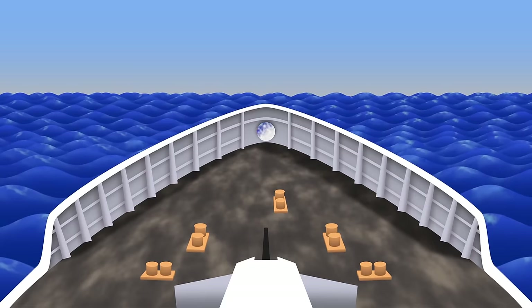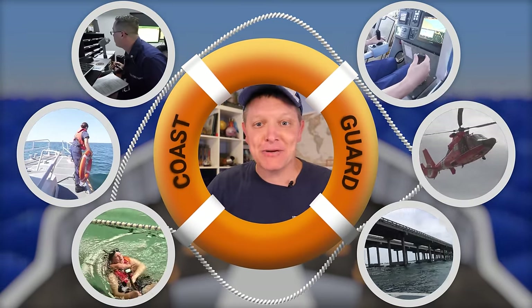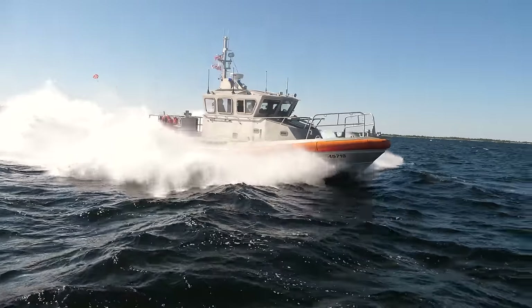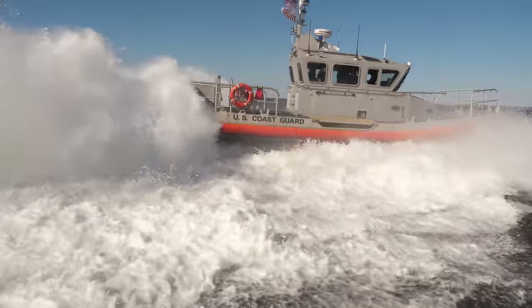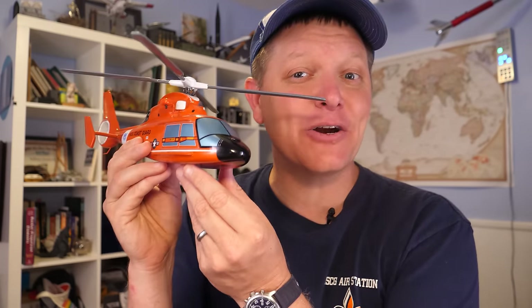Hey, it's me, Destin. Welcome back to Smarter Every Day. We're in the middle of a deep dive series into the U.S. Coast Guard, and they're amazing. We've talked about how they rescue people, their gear like the response boat medium, and how they do search patterns. Today is an amazing subject — we're going to explore the MH-65 Dolphin, an incredible aircraft. They're transitioning to Jayhawks at this point, which is a newer platform, but the Dolphin is incredible and we're going to explore everything about how it works.